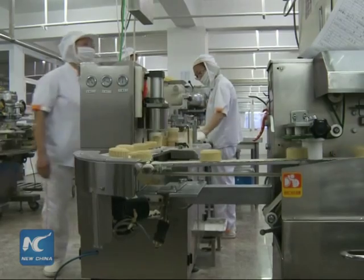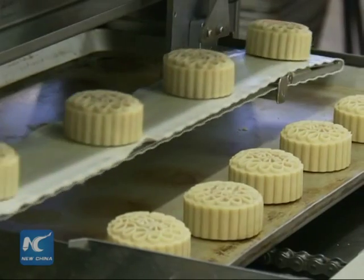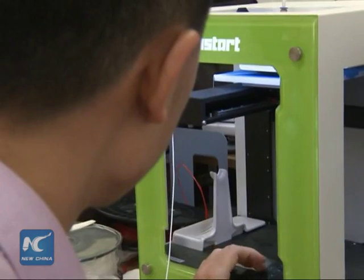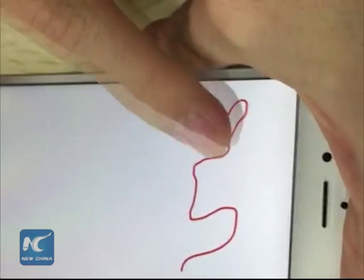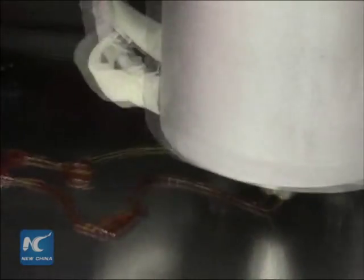Li said traditional molds cost about 150 US dollars a piece, while 3D printed molds cost about a tenth as much. His company has already sold 2,000 3D printed molds. Li's company, based in East China's Zhejiang province, was one of China's first professional 3D printing enterprises.